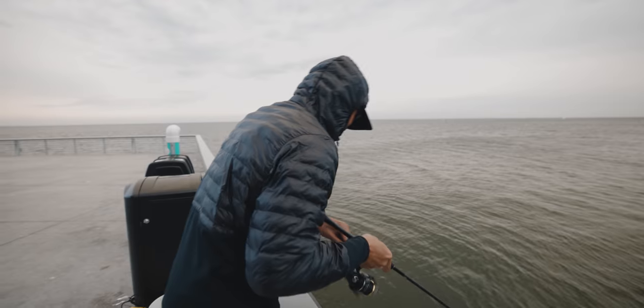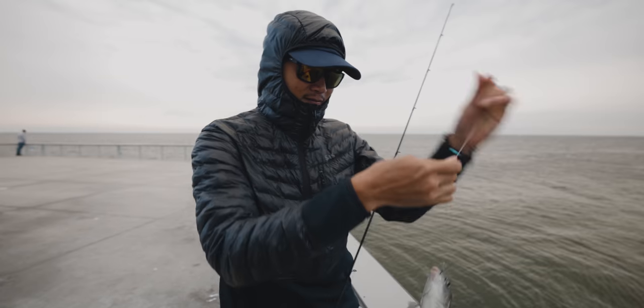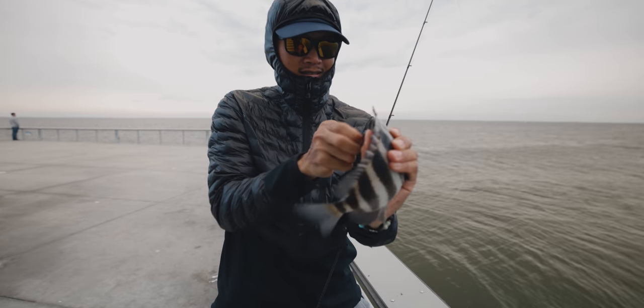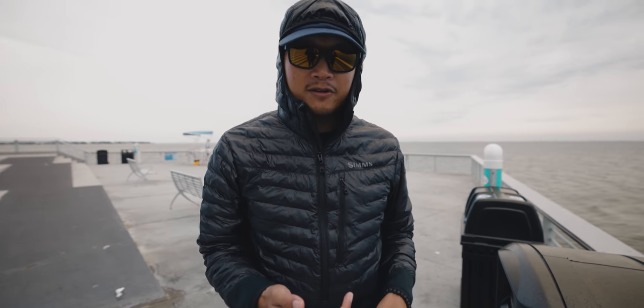He's not all that big, but he's the targeted species though — they get bigger than that. Pretty cool, he's all nice and cold. That was on the crab. Now we're gonna try the mussels I was talking about earlier.